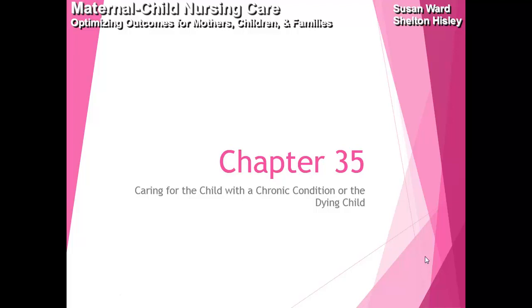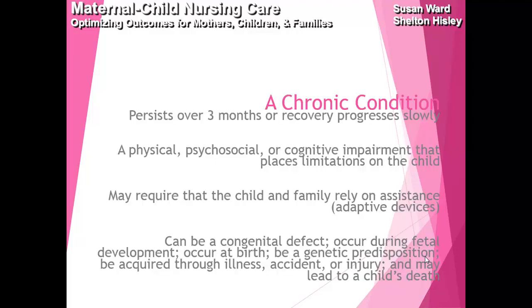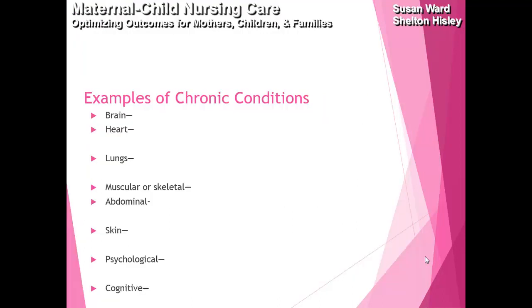Chapter 35 is caring for the child with a chronic condition and the dying child. A chronic condition is any condition that physically or cognitively impairs the child, persists over three months, and if there's a recovery process, it's usually pretty slow. The family and child may require adaptive devices. Examples include cerebral palsy, congenital heart disease, cystic fibrosis, muscular dystrophy, renal failure, dermatitis, autism, and Down syndrome.